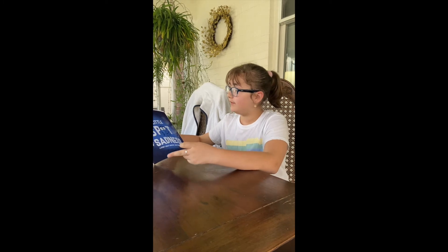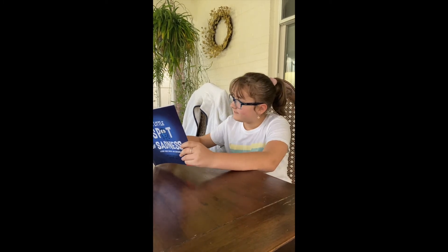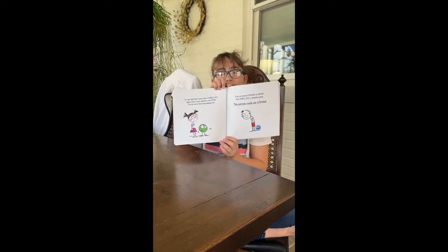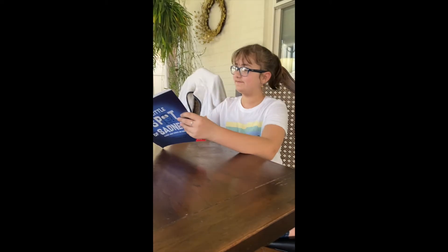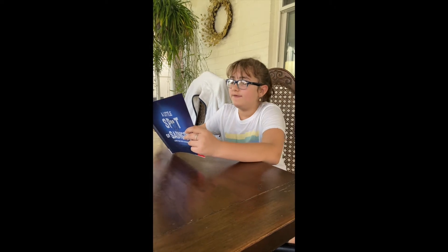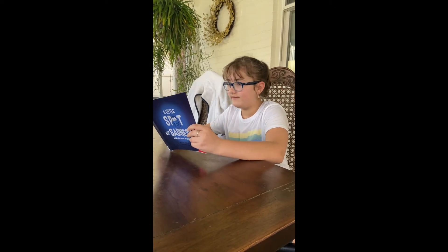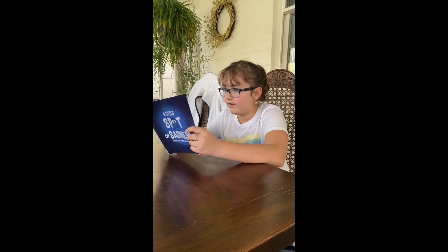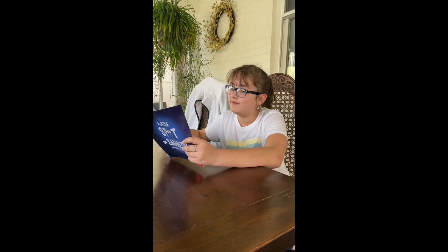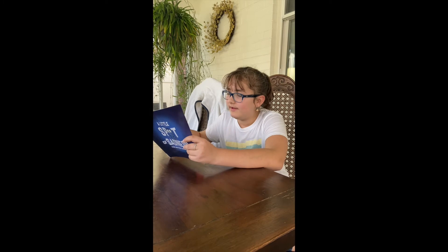If you see someone frowning or moping, their Sadness Spot is definitely nearby. This person could use a friend. Loneliness can cause your Sadness Spot to get bigger too. If you see someone who could use a friend, ask them if they are okay and be there to listen. If you've experienced what they are going through, let them know they are not alone and you are there for them.